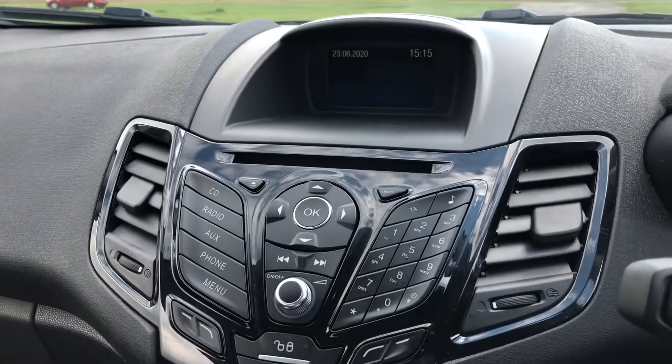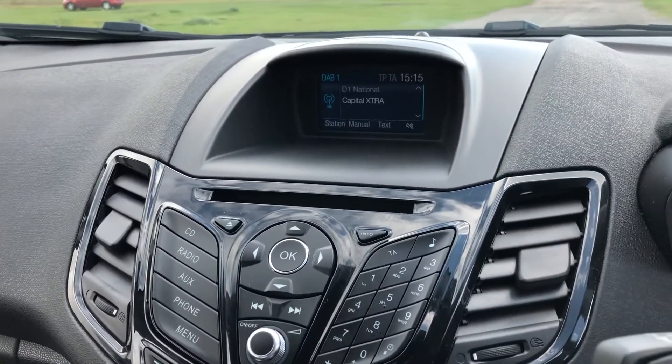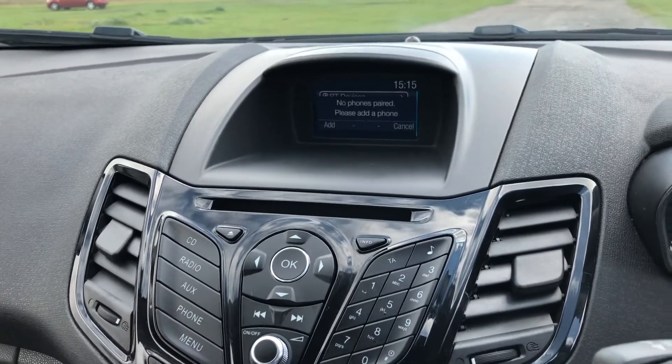To start the vehicle, it's a key turn start which lights up the Ford colour audio visual display. This vehicle does come with DAB radio and, as I previously mentioned, Bluetooth connectivity.